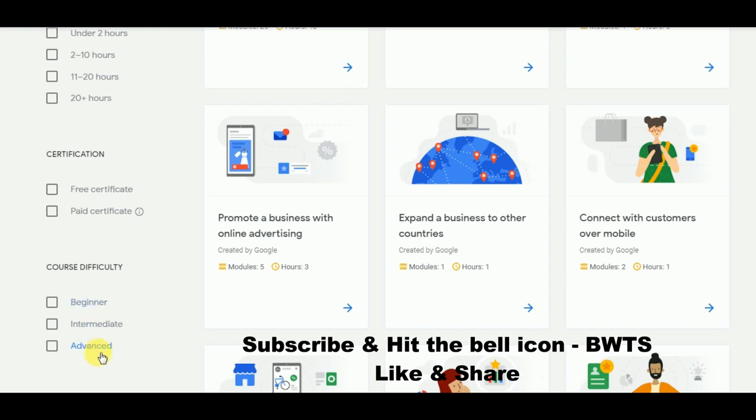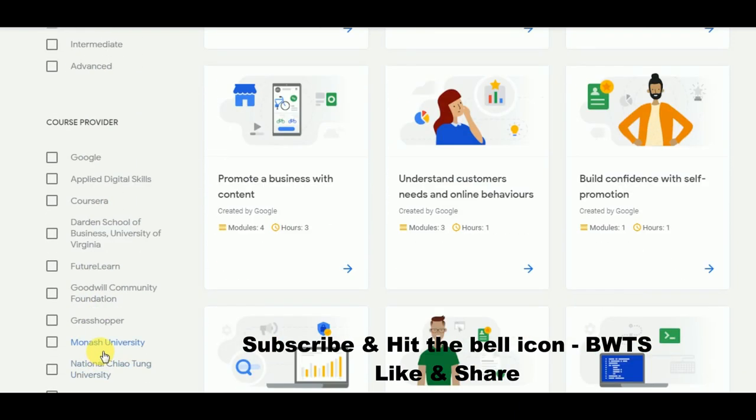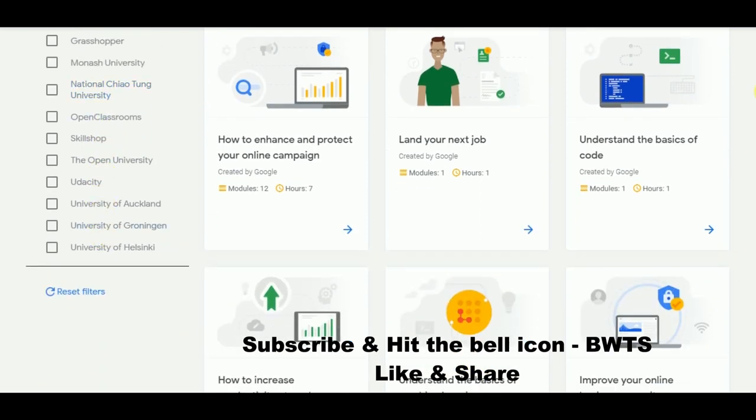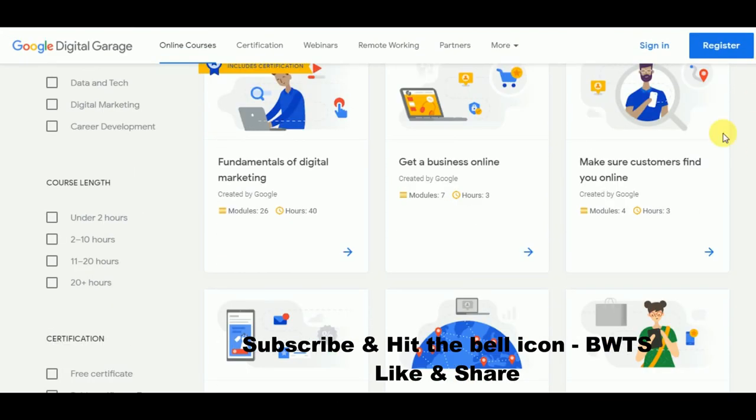You can also filter by course provider — which platform is providing the course. If you want courses only from Google, just check that box and you will get only Google-provided courses.